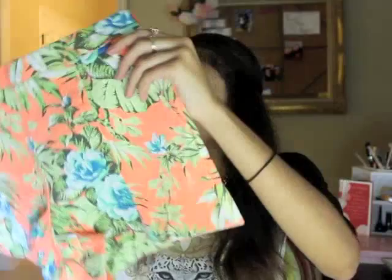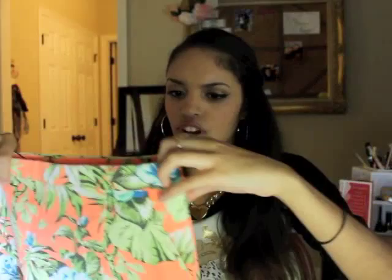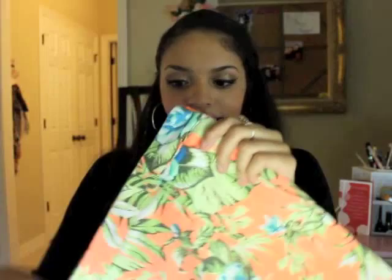Now onto Missguided — I ordered online. First I got some cute high-waisted denim shorts with a tropical print and a side zipper. They fit really well, which is great because buying online requires careful sizing. They also have cute little slits in the front that show a little skin — really sexy looking.